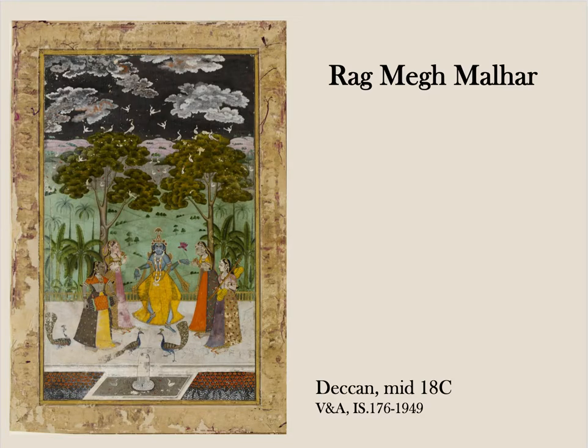The British in India had been collecting musical curios and bringing them home since the 17th century. They especially liked Ragamala paintings, like this beautiful one of Ragmeg. But the British were also fascinated by Indian musical instruments, whose sounds they heard as at once highly sophisticated and utterly baffling.